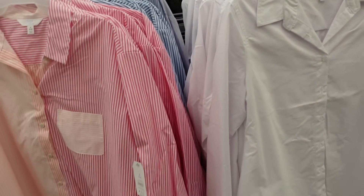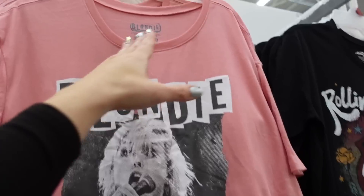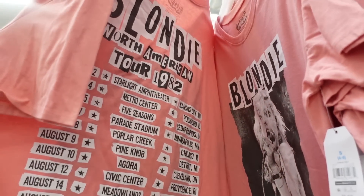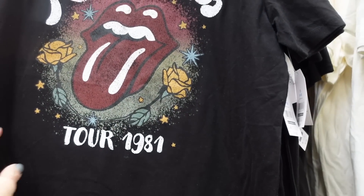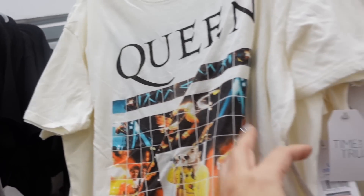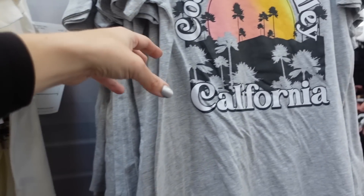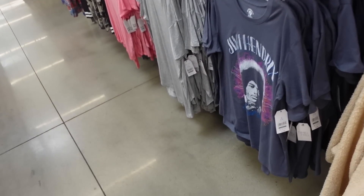Also seeing new graphic tees — pretty sure these are under Time and True. Crew neckline, soft and stretchy. Blondie with tour dates on the back, Rolling Stones 1981 tour — that's when I was born — $9.98. Also Queen, Paris, Coachella Valley, and Jimi Hendrix, all $9.98.